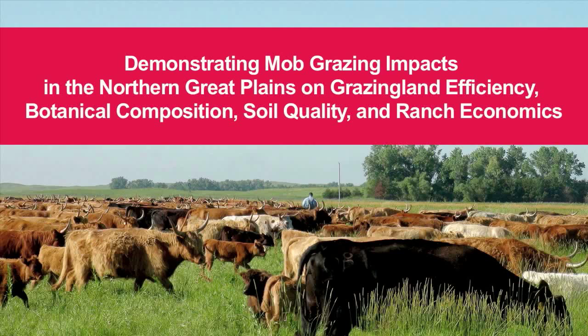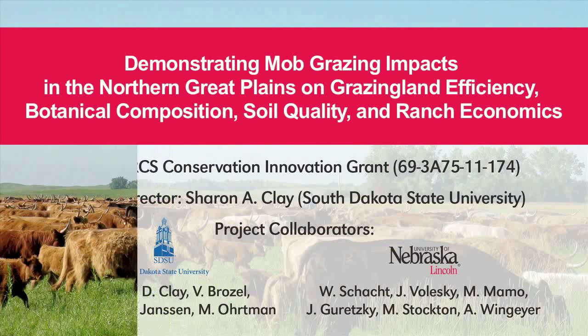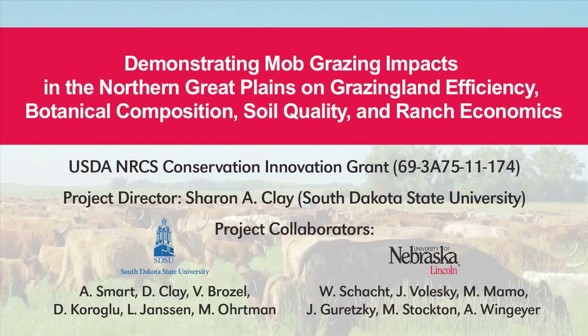Demonstrating Mob Grazing Impacts in the Northern Great Plains on Grazing Land Efficiency, Botanical Composition, Soil Quality, and Ranch Economics is a project funded by the USDA and RCS Conservation Innovation Grants. This project involves a team of faculty from South Dakota State University and the University of Nebraska-Lincoln working in close collaboration with mob grazing practitioners from both states.